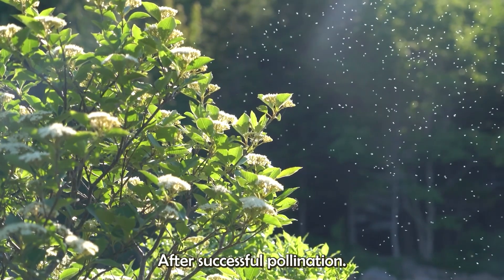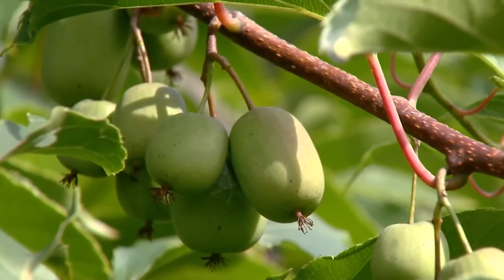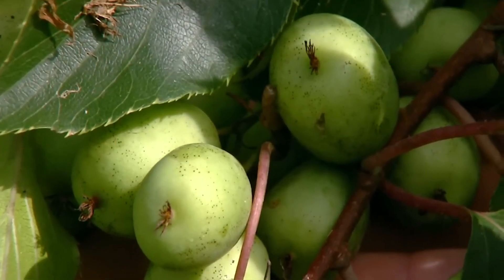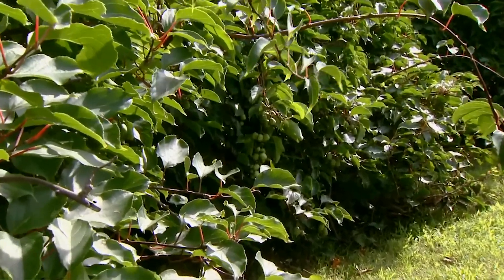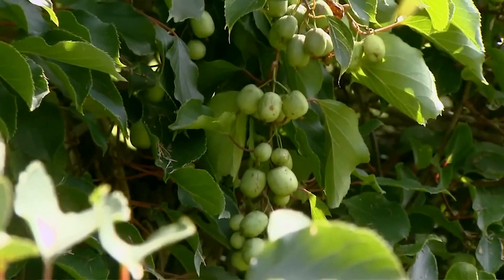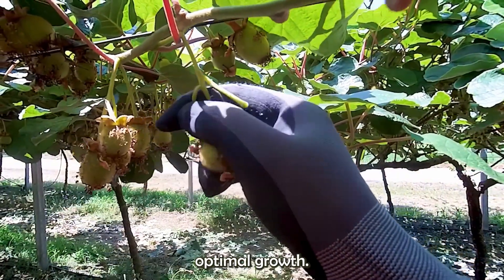After successful pollination, it takes approximately four to six months for the fruit to mature. During this period, farmers monitor the plants closely, providing necessary care to ensure optimal growth.